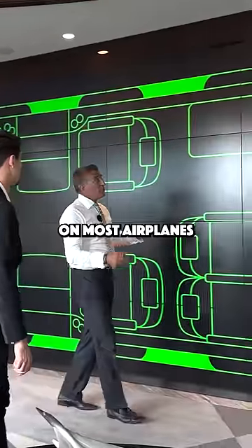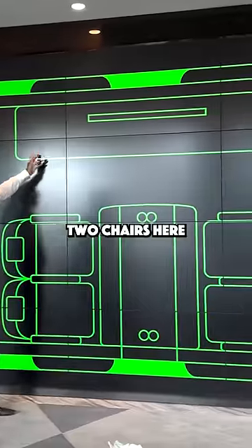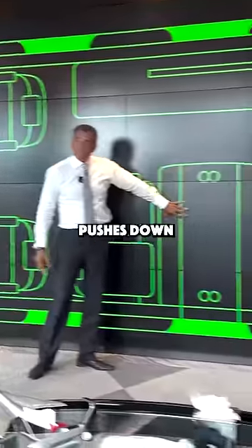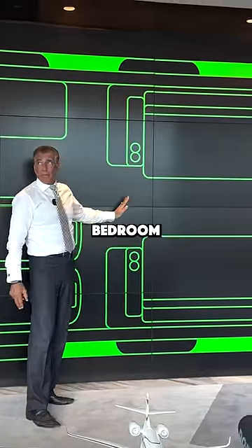The normal setup on most airplanes is a conference table of four and a credenza. Sometimes you get two chairs here, sometimes you get a couch. This also pushes down — this becomes a bed. Then there's a divider here that makes this a separate bedroom.